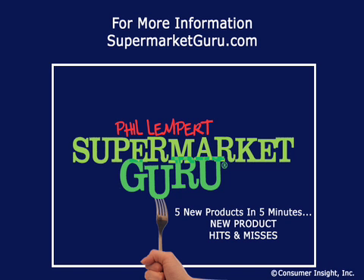For more information, log on to supermarketguru.com. New episodes upload every Wednesday right here.